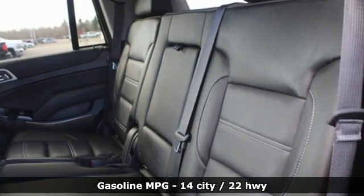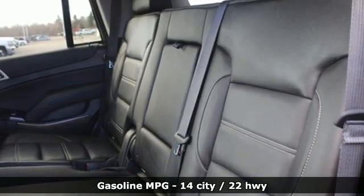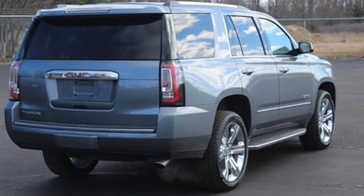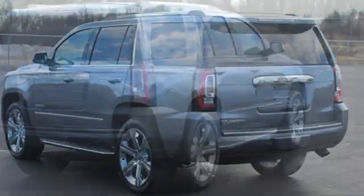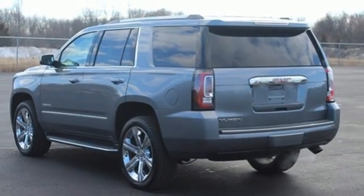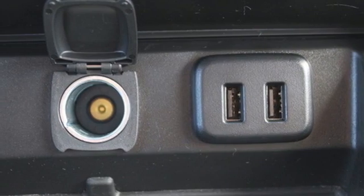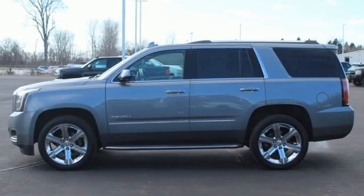Automatic transmission. Heated and ventilated leather bucket seats. Integrated navigation system. Auto dimming rear view mirror. Dual zone climate control. Wi-Fi hotspot. Entertainment system with Blu-ray. Hands-free lift gate. Memory exterior door mirror settings. And V8 engine.